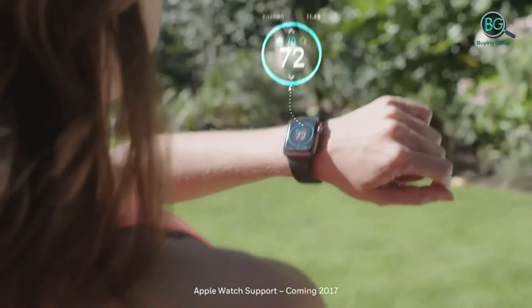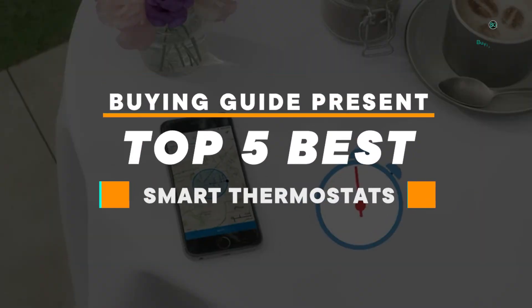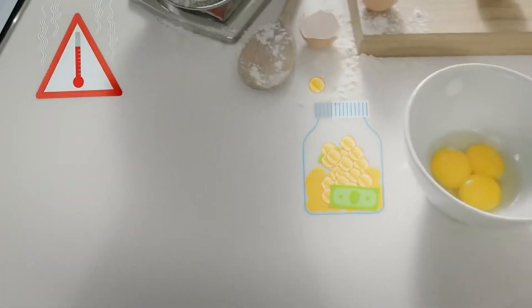Please subscribe to our channel for more updates. Buying Guide presents top 5 best smart thermostats. Purchasing the perfect product for your usage is our topmost priority. We aim to give away our best guidelines for you, the viewers only, so you won't hesitate or get confused while selecting the products from the market.